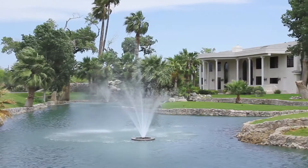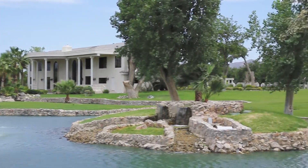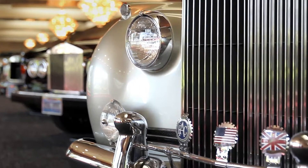This is the Casa de Shenandoah and I started building it in 1966. We now have 52 acres here, a car collection, a museum.